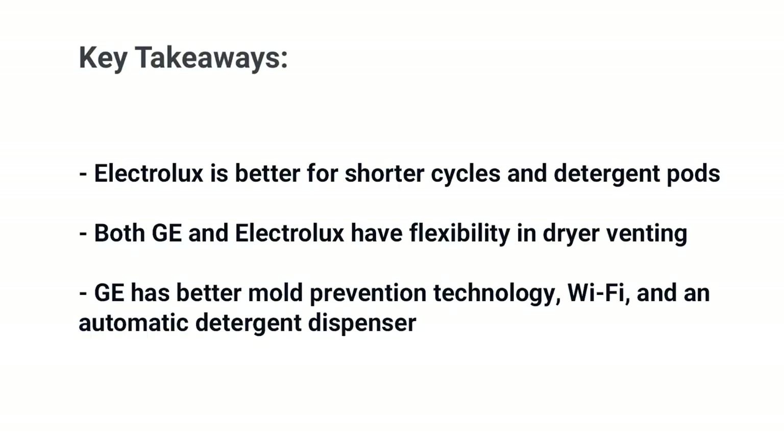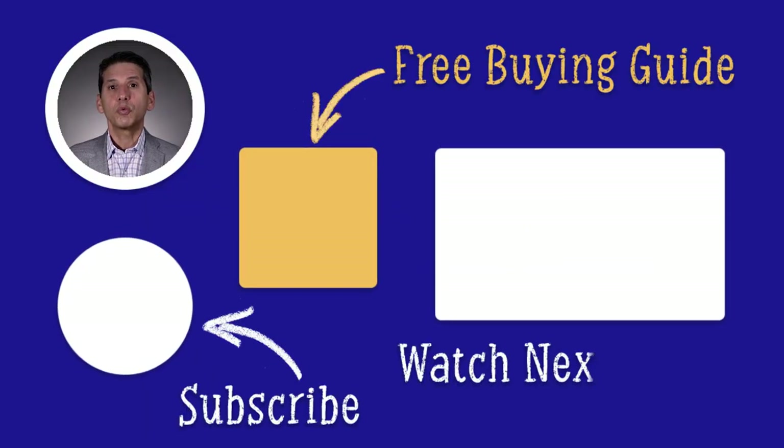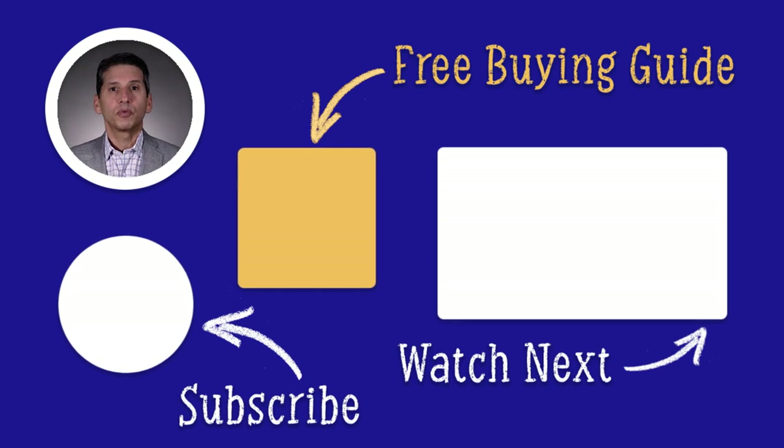What's better depends on how you use your washer. If you like short cycles and use detergent pods, Electrolux is a better choice. Flexibility in dryer venting is a plus for both brands. However, GE is a more convenient, more updated washer — you have better mold protection, Wi-Fi, and an automatic detergent dispenser. Both are good, but good service in your area is a deciding factor. Now that you know about Electrolux and GE, you can compare them to Samsung, LG, Whirlpool, and Maytag by downloading a free washer buying guide with profiles from all the brands, plus buying strategies and tips to save you time and money. Almost one million people have read a Yale guide.